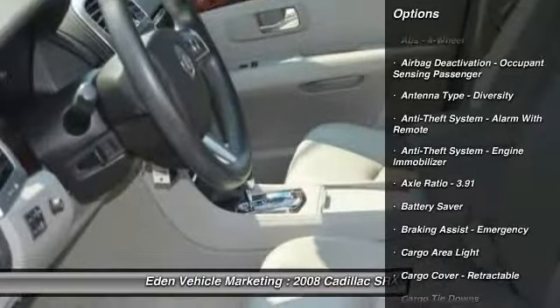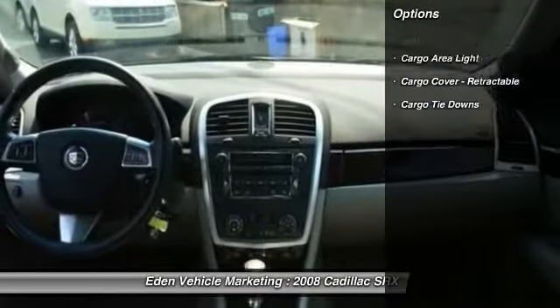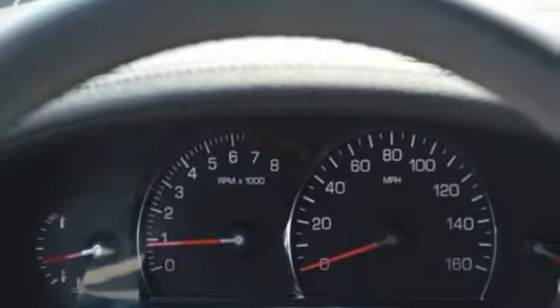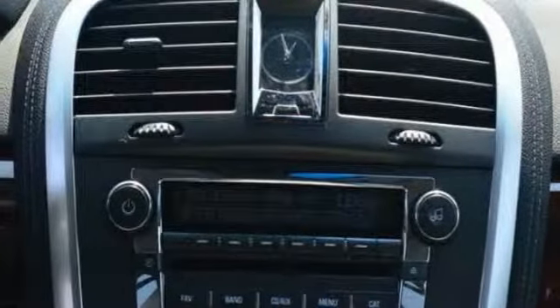Here are some of this vehicle's great options: remote engine start, stability control, traction control, cruise control, AM-FM stereo radio, fog lights, child safety locks, compass, power windows, and trip computer.